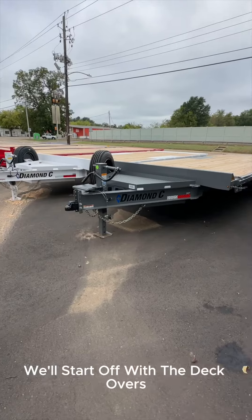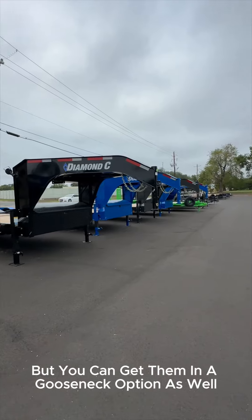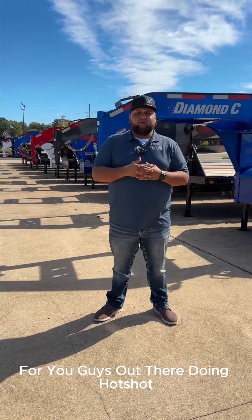We'll start off with the deck overs. We keep plenty of the DECs and the DETs in stock, mainly in bumper pull, but you can get them in a gooseneck option as well.